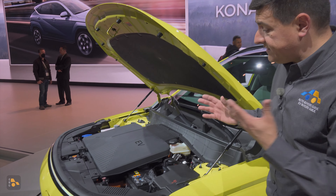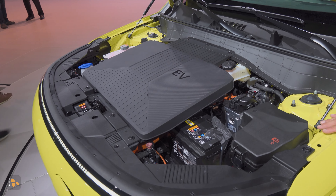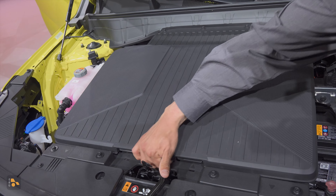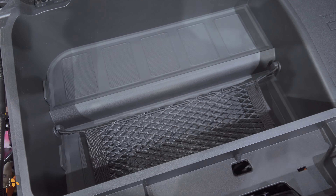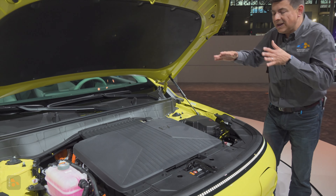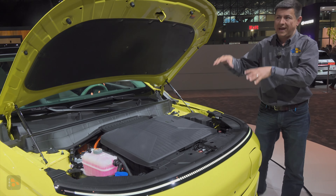Under the hood, we find basically the same electrical setup as before — the electrical architecture has not changed much. The battery pack is around 65 kilowatt hours and we have a 201 horsepower electric motor. We do now have a small storage area right there above the electric motor, basically designed after the front trunk storage area in the IONIQ 5. The reason there's not a lot of storage is because the motor and inverter unit are all right there under the hood. The hood does have struts to help keep it up.